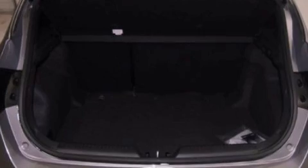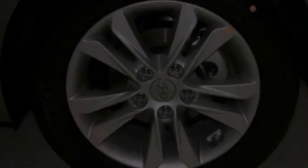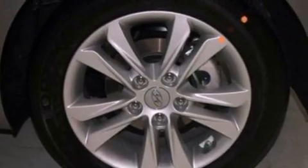Front and rear air conditioning, cruise control, heated side view mirrors, performance tires, and a security system.